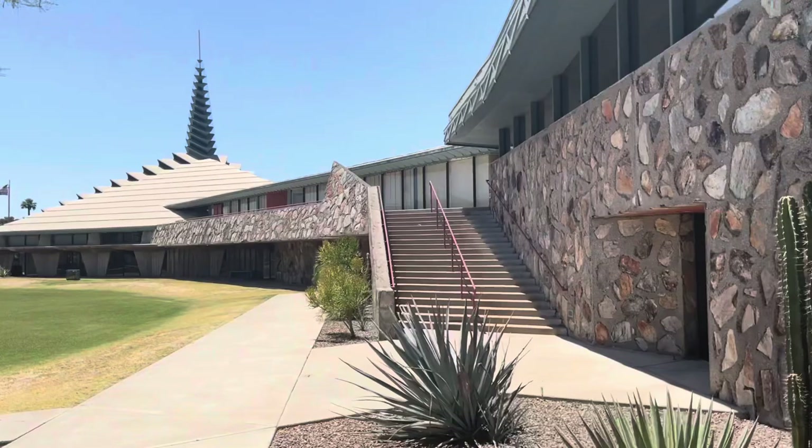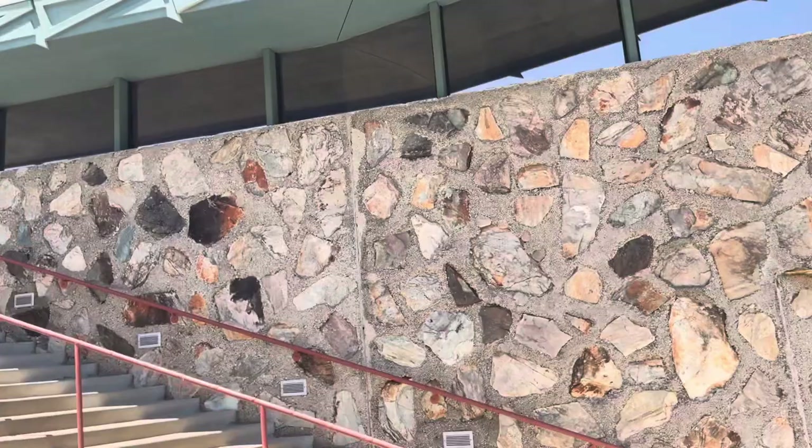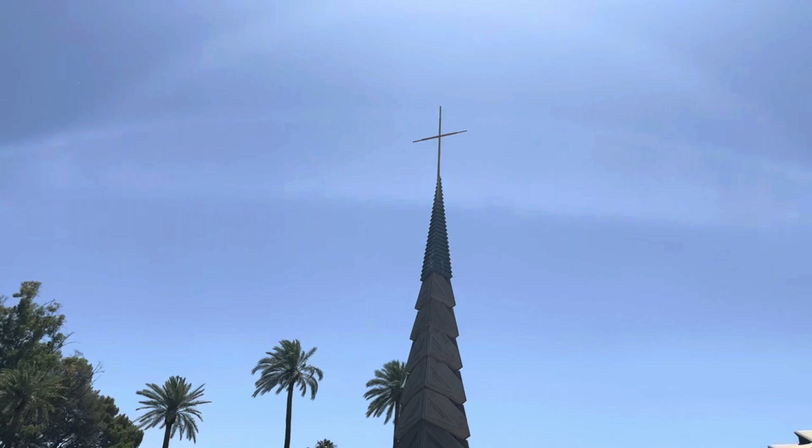Here's another view of the main church where the sanctuary and all the other things of campus are. You can see lots of cool stone and granite work, lots of concrete. And this is the bell tower itself — the 120-foot bell tower with a cross on the top.